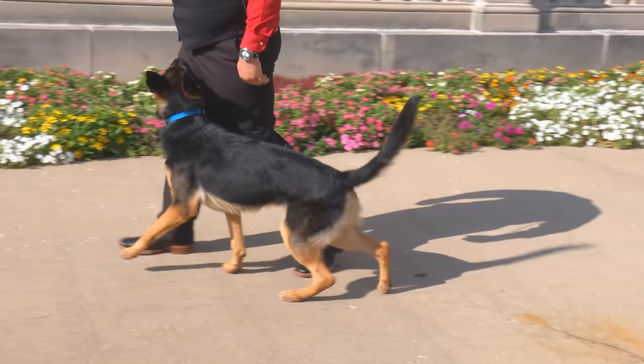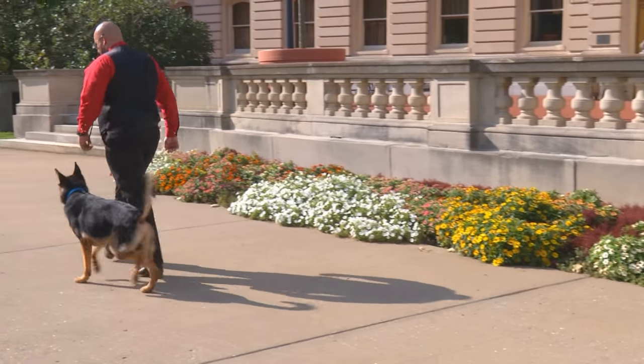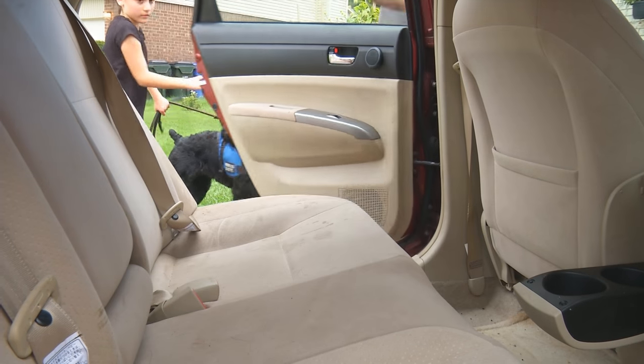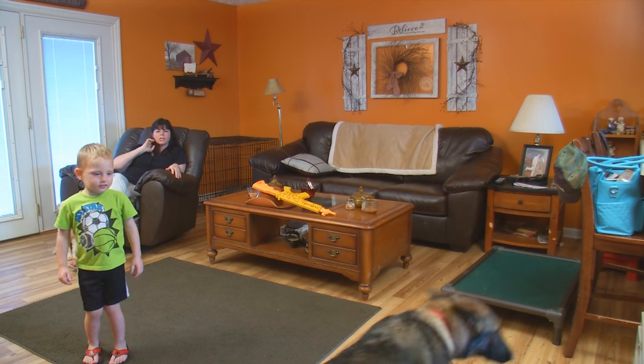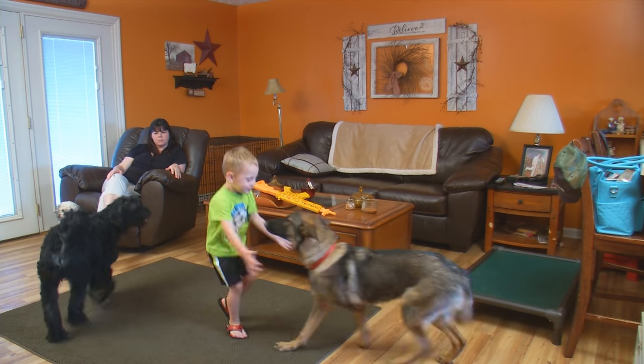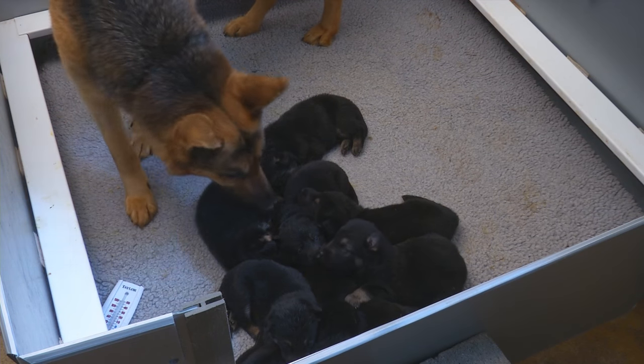A personal protection dog is raised completely different than a police dog, a military dog, or a competition dog. When you're looking to buy a dog like that, you have to come from some base of knowledge about how the dog was raised, how it was trained, and how it was bred. Those are the kind of questions you're going to ask when you call.